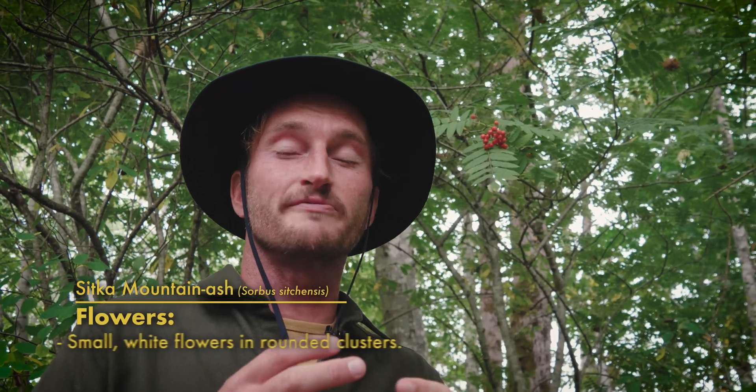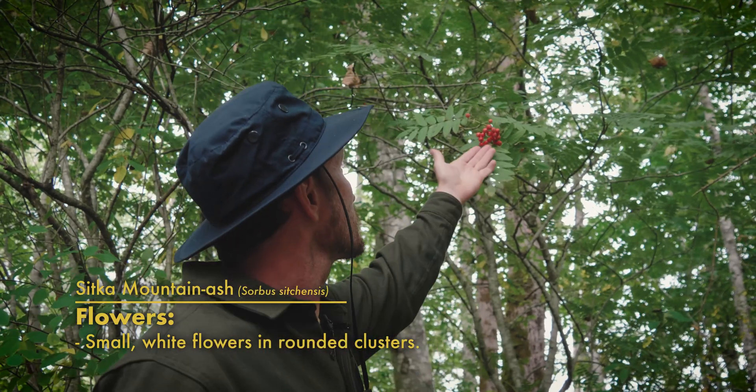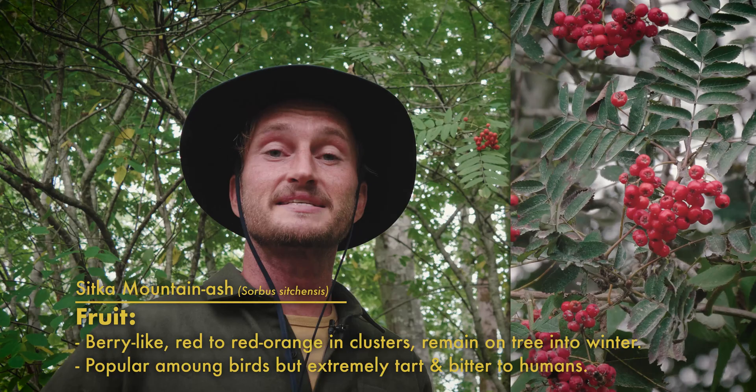In the springtime, Sitka Mountain Ash forms these bunches, these clusters of really white, small, round flowers. Once those are fertilized, they turn into these really cool, vibrant red berries, which is a really nice splash of color here in the forest of Cascadia. These berries range from a deep, rich, vibrant red to a bright orange, and they tend to stay on the tree through the fall and into the winter, making them a really important food source for birds, squirrels, bears, and all sorts of critters — although to us humans, they tend to be a little bit bitter.